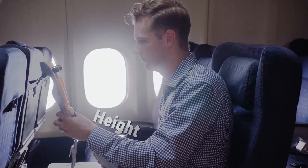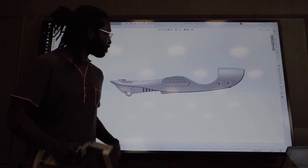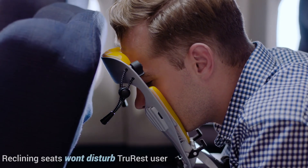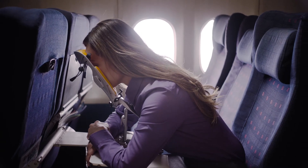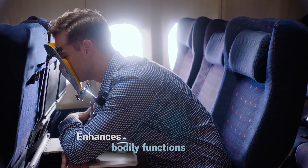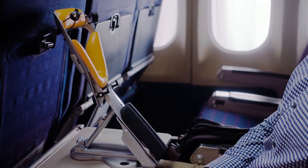Thanks to its extensive adjustment options, the TrueRest can accommodate users of varying heights, shapes, and sizes. It's lightweight at only 18 ounces, small, quick to set up, and portable. For those on the go who are short on room, it folds down to the size of an iPad. The TrueRest doesn't have to go through security checks, so you can throw it in your carry-on with ease. On planes and in life, it's a one-of-a-kind solution that helps with comfort, deep sleep, and health.